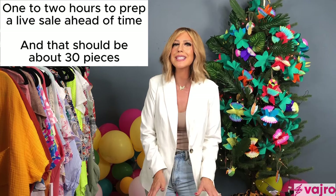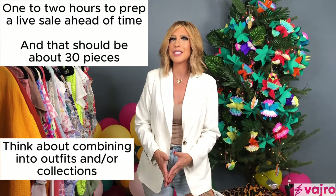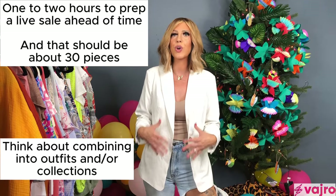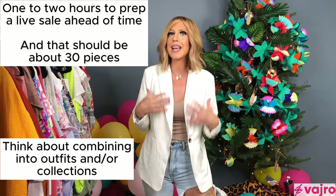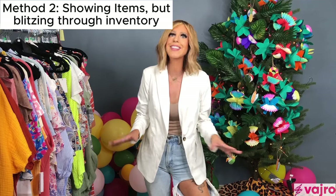To prep for a general live sale, about an hour covers 30 pieces. Beforehand, I like to make outfits and collections so the customer can feel good in all the pieces — and that's where you can upsell as well.